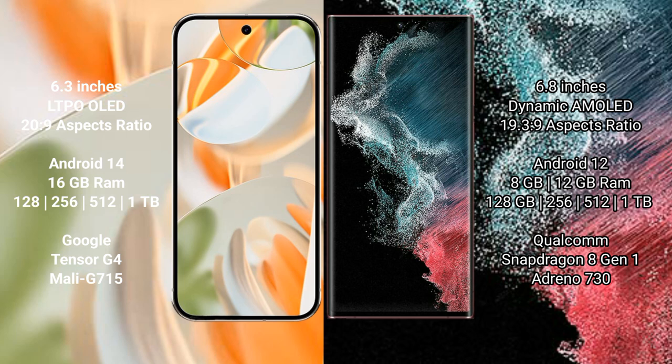The Google Pixel 9 Pro runs on the Android 14 operating system, while the Samsung Galaxy S22 Ultra runs on the Android 12 operating system.